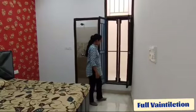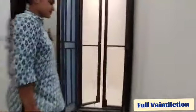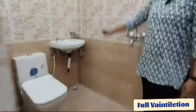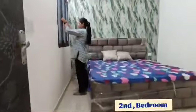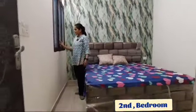You can see the ventilation window in the room. There are windows here as well, providing good ventilation and natural light to the space.